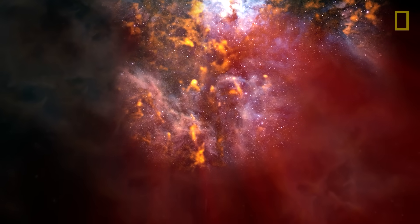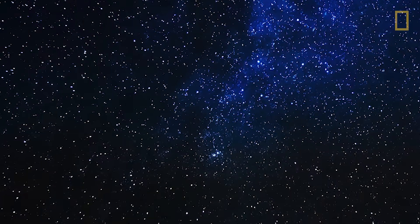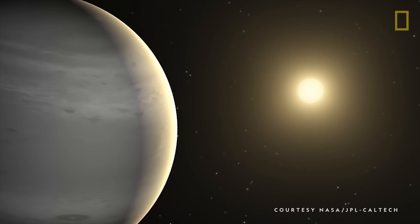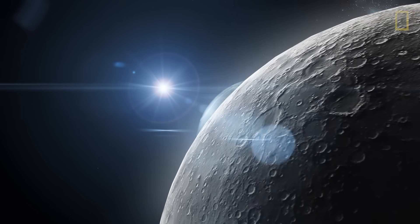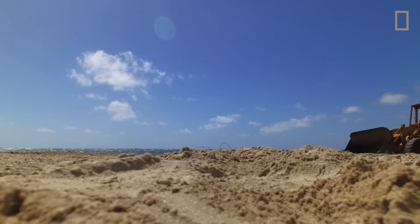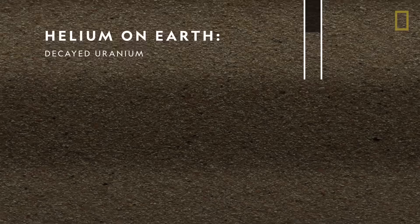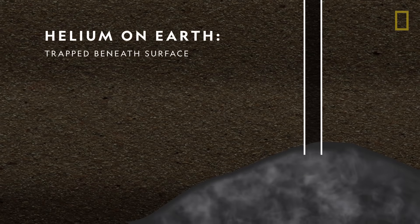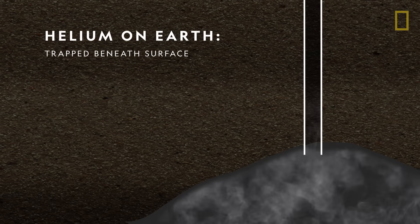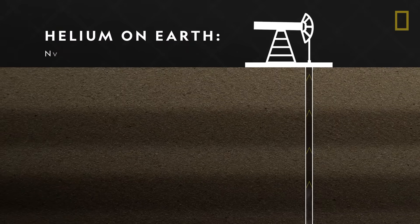Helium is the second most abundant element in the universe, created during the Big Bang and found in stars, planets, and even our own moon. However, it's relatively rare on Earth. On our planet, helium forms as a gaseous byproduct of ancient uranium that's decayed over billions of years and is trapped beneath the Earth's surface. It's harvested from natural gas reserves and can't be artificially produced, making helium a non-renewable resource on our planet.